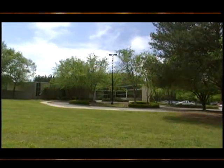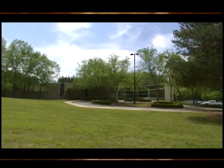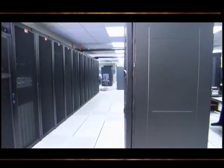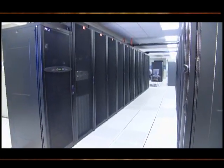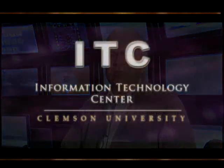This building, built in the 80s, is very large — 20,000 square feet of computer space. This gives us a qualitative and quantitative advantage over most other universities. This space enables us to do things with our faculty that other universities can't do. Now let's begin the tour.